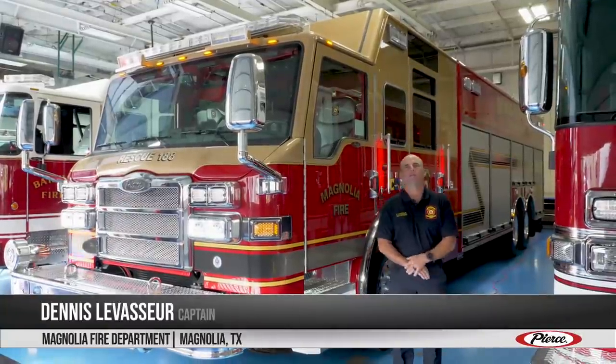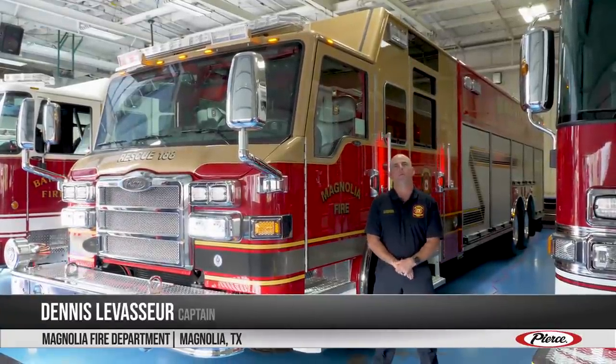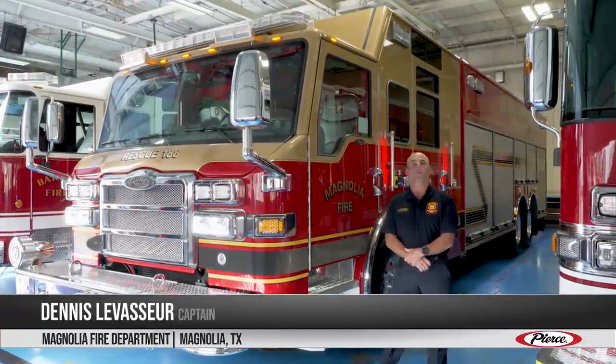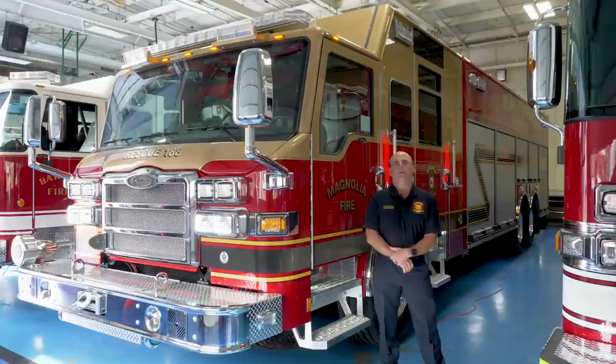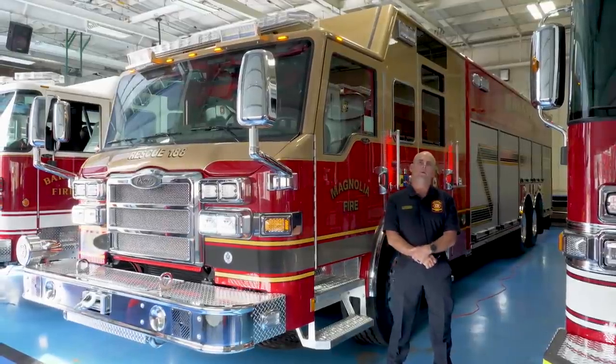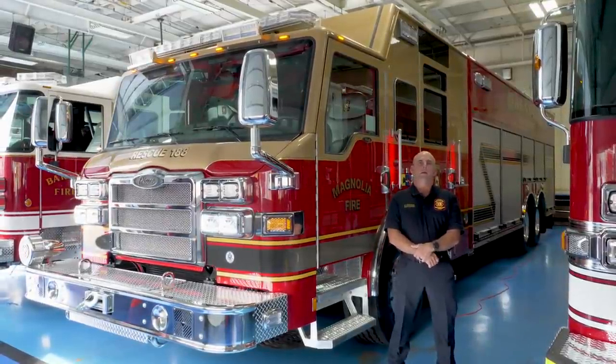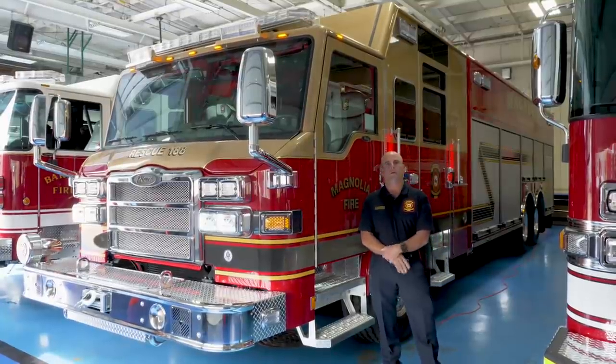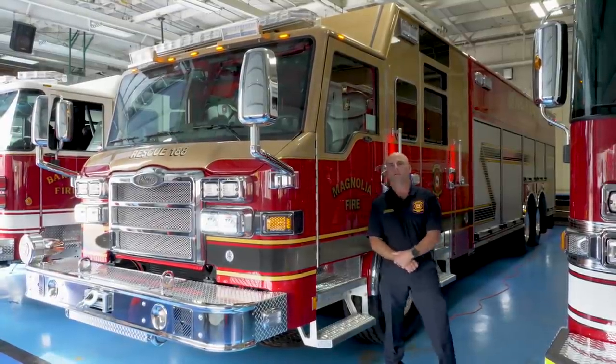Good morning. My name is Dennis LaVasser. I'm a captain with Magnolia Fire Department Technical Rescue Team. We're here at Appleton, Wisconsin doing the final walkthrough on our rescue truck. Magnolia is just north of Houston, a suburb. And with all the growth, we decided to get a rescue truck and build a rescue team. Come take a look at our truck.